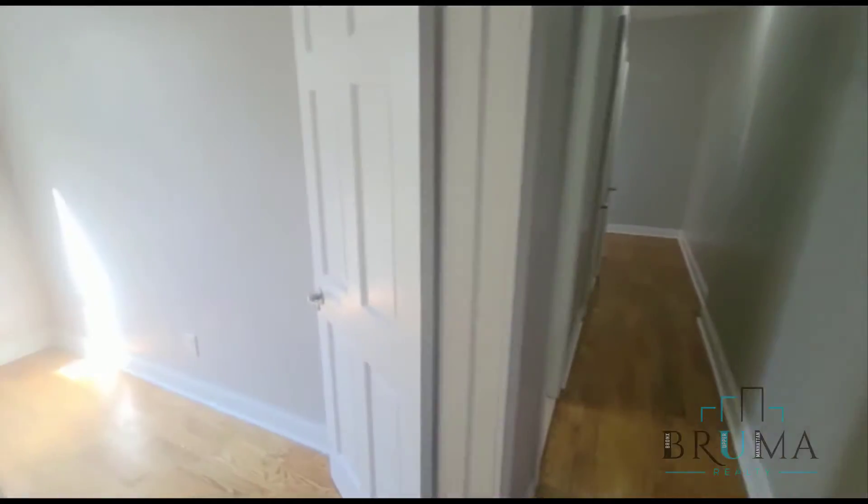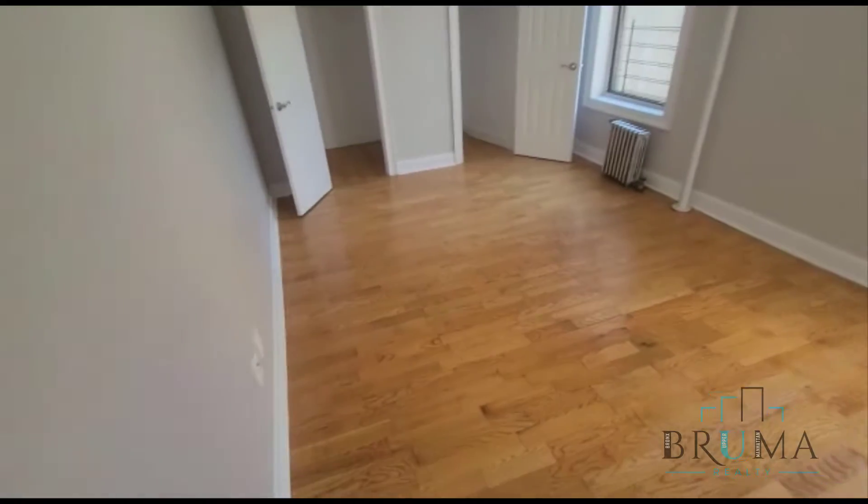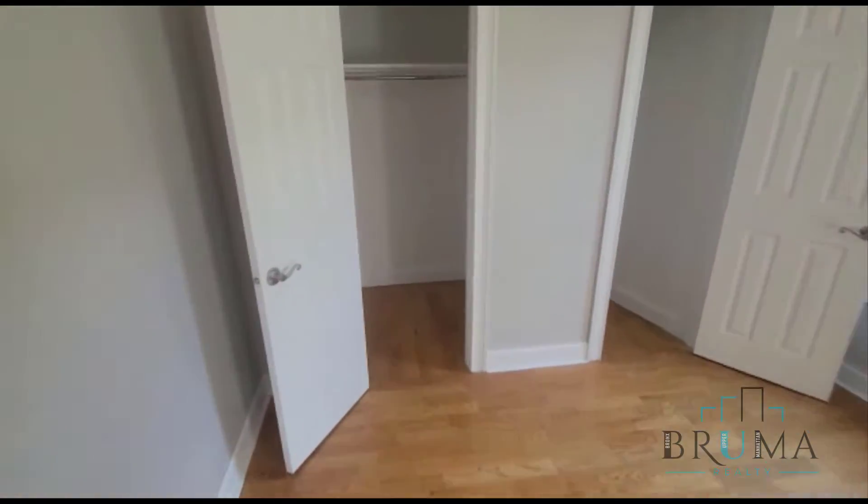Down the hall to our left we have the first bedroom. This is a massive king-sized bedroom with tons of natural light. We have two really large deep closets.